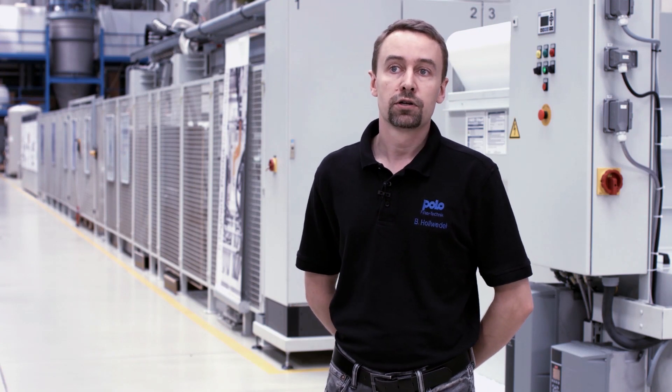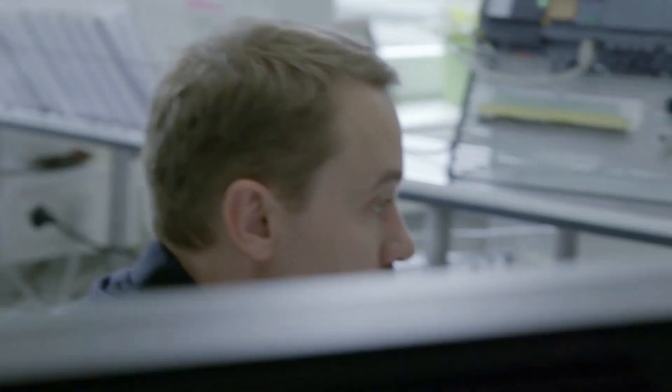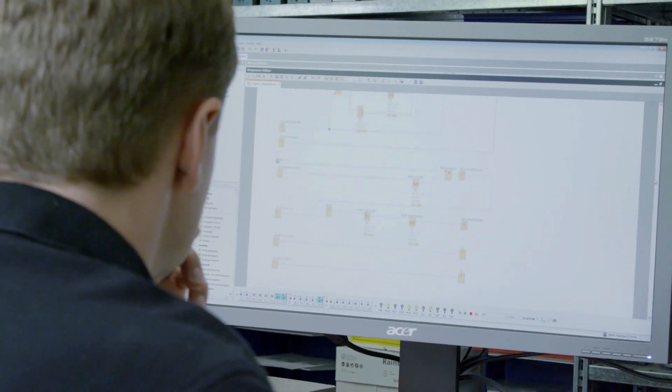LOGO 8 was introduced to the market in 2014, giving us a big competitive edge by enabling global access via the web server. LOGO 8 offers customers the advantage of being able to monitor all plant equipment from anywhere to determine where and when maintenance measures are needed. Thanks to this, we were able to very specifically deploy our colleagues in Ravensburg to customer sites at just the right time.